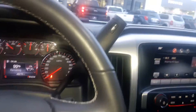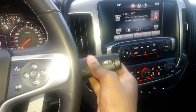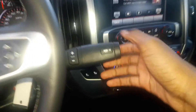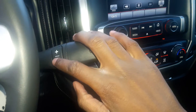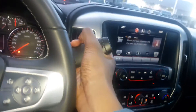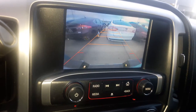It's got a six-speed automatic transmission. You also have manual mode as well, using the plus/minus on the shifter. You also have tow/haul mode right here. You also have a backup camera with guidance lines right there.